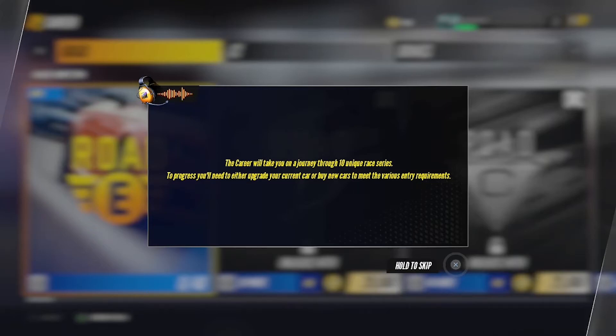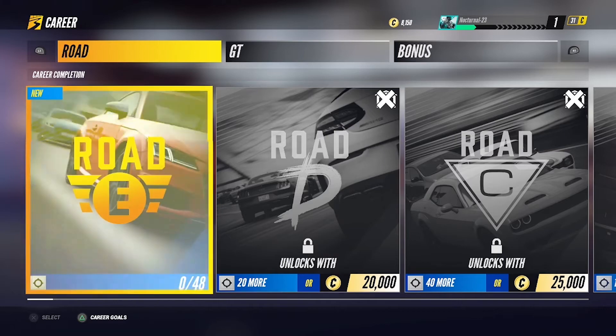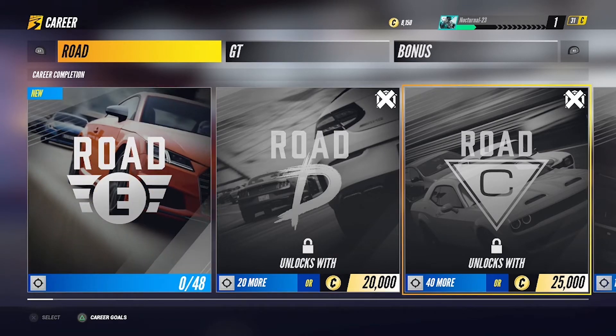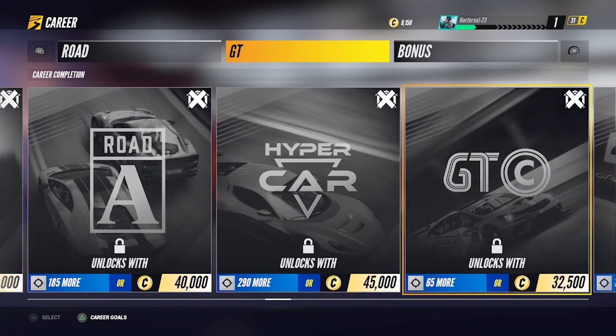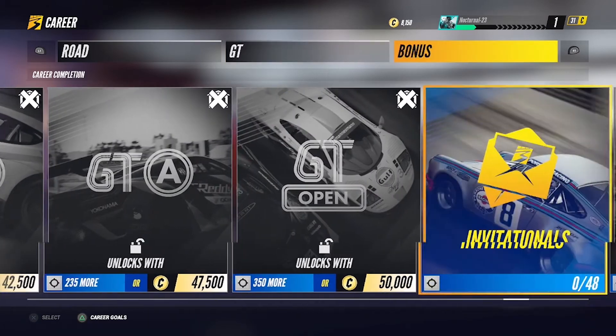To progress, you'll need to either upgrade your current car or buy new cars to meet the various entry requirements. So road E, of course, then D, C, D, A. Okay, Hyper Car. GPC, GPC, FTA, the open.